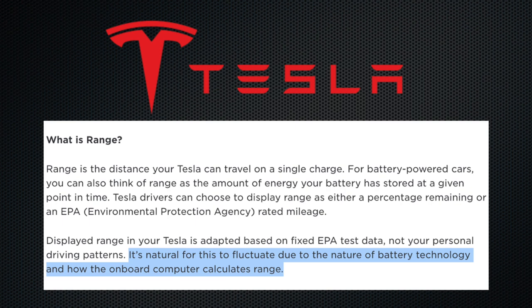Almost everyone's initial reaction is battery degradation. But as we learned in the first video, Tesla states that it's natural for the displayed range to fluctuate due to the nature of battery technology and how the onboard computer calculates range.